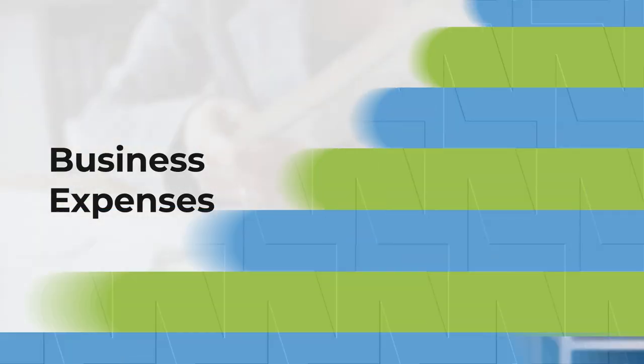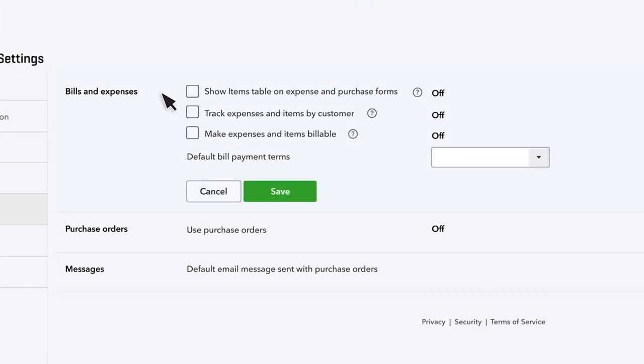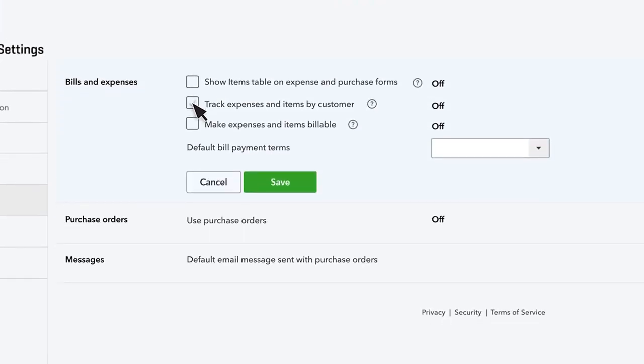Concerned about business expenses? QuickBooks might be your go-to solution. It offers user accounts payable features in its Simple Start plan, while FreshBooks requires a higher tier plan or third-party integration for similar capabilities.